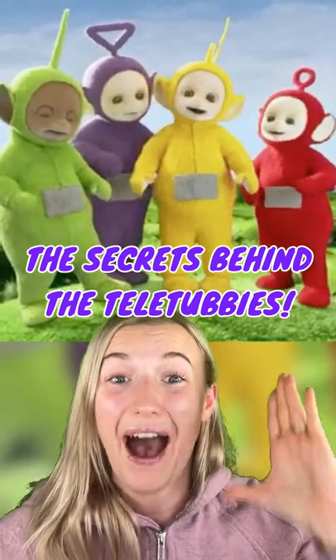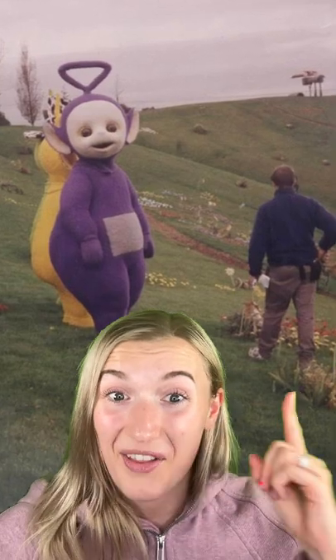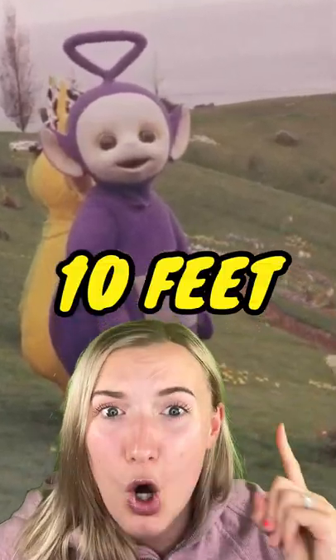Here are the secrets behind the Teletubbies! Have you ever wondered how big the Teletubbies actually are? Well, they're actually 10 feet tall and tower over the average person.